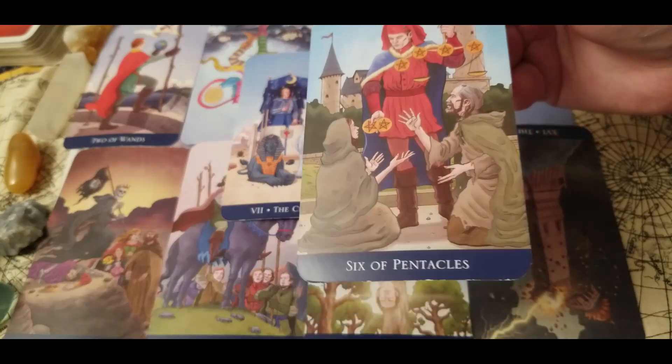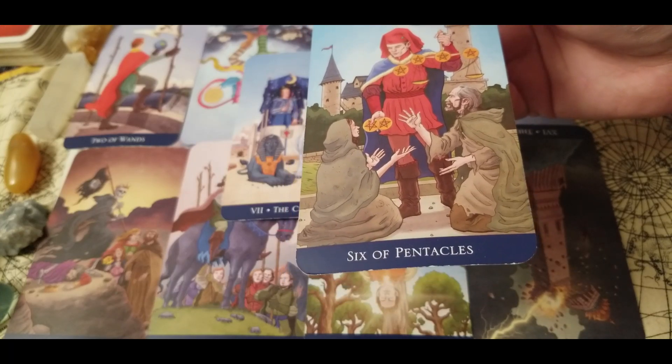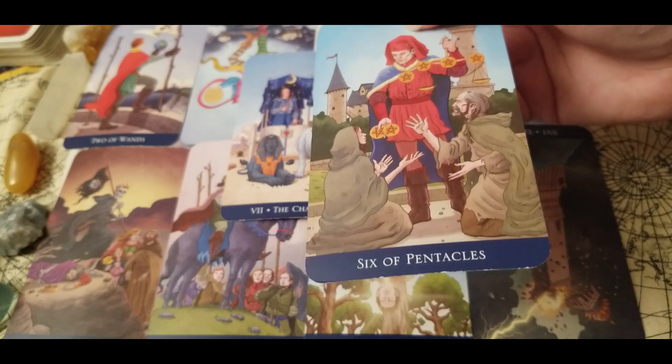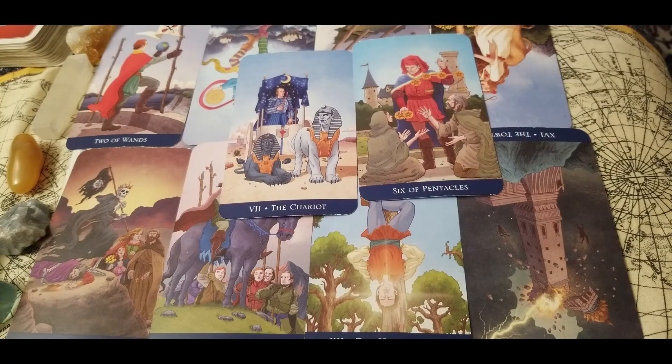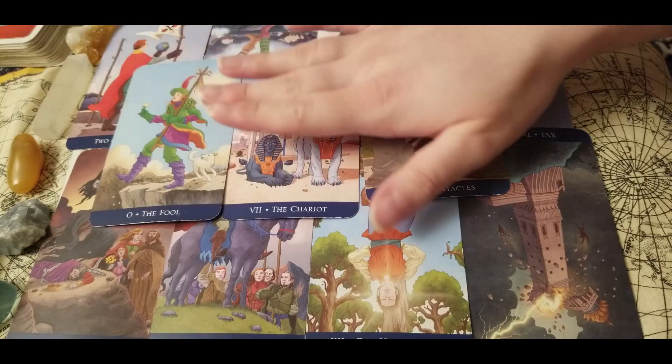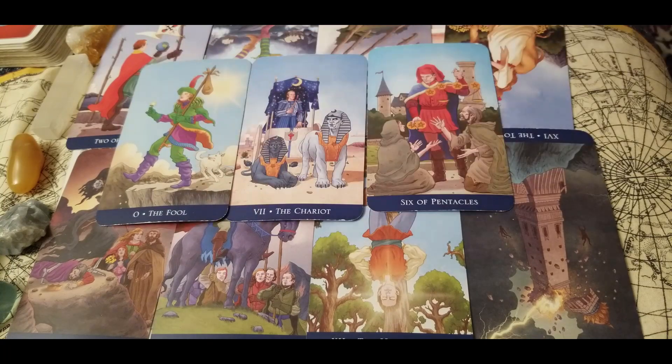Last we have six of pentacles — you literally do not have to worry about anything. If anything bad ever happens, there are always going to be people who help you and pick you up, and you'll always be in a position to help them in return. We have the fool here, so get excited for a new beginning — you have a new adventure on the horizon. If you're starting to see things or people or interests fall away from your life, that is this new beginning starting to peek through. If you haven't seen things fall away yet, you probably will in the beginning of 2021.